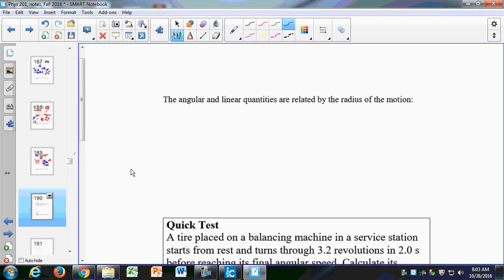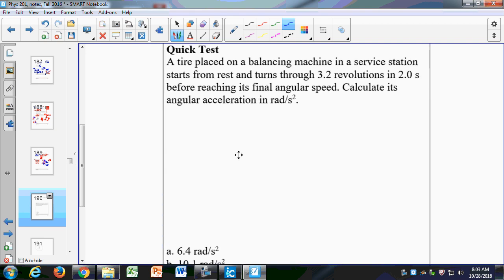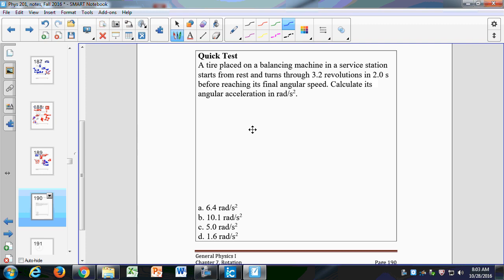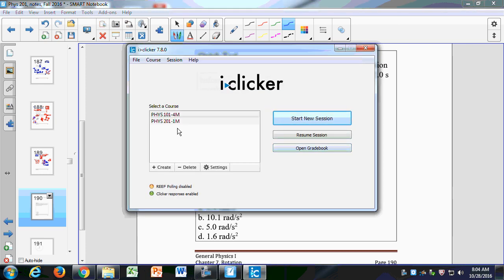Before we start the clicker questions — just be aware that today is drop day. If you have questions about whether you should drop the class, please come see me. Most of you might think it's bad, but it's really not that bad — I've had several students come thinking they need to drop and then walk away finding they can get a C pretty easily. We still have a lot left, including exams and extra credit opportunities.